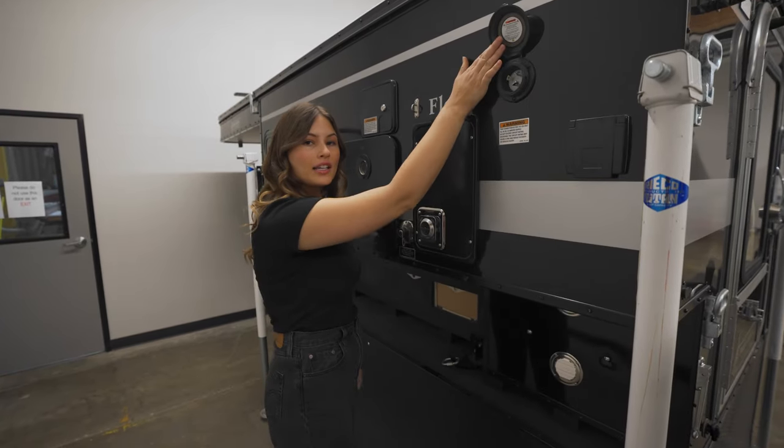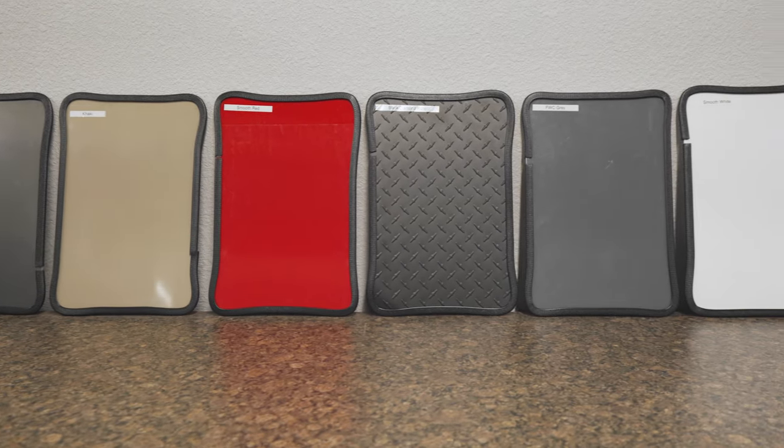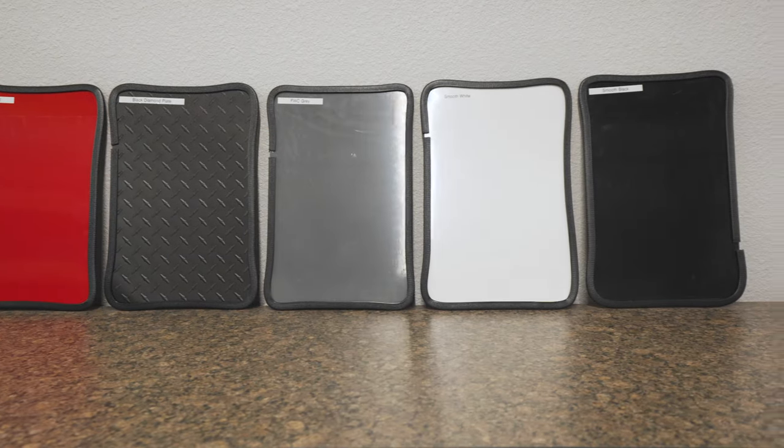Up here, if you're at a campsite, you have a plug-in for shore power. To customize the look of your camper you can choose from a variety of aluminum siding colors. Let's pop the top and take a look at the interior.